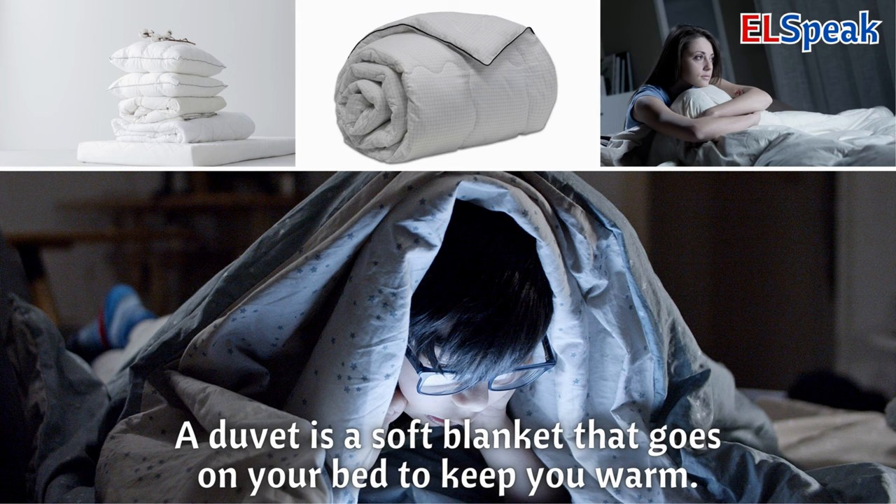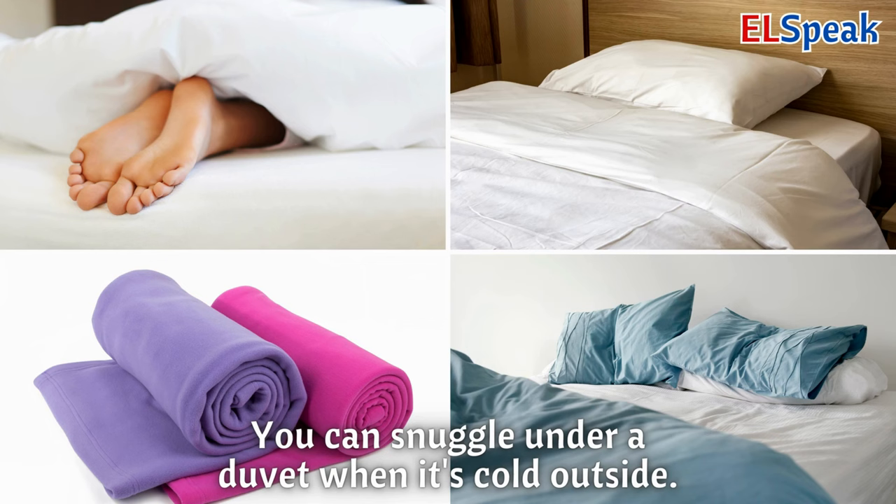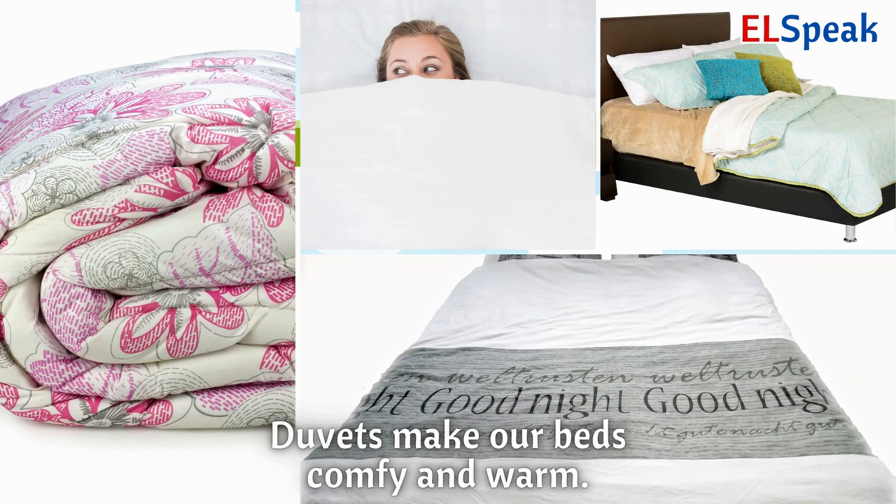Duvet. A duvet is a soft blanket that goes on your bed to keep you warm. You can snuggle under a duvet when it's cold outside. Duvets make our beds comfy and warm.